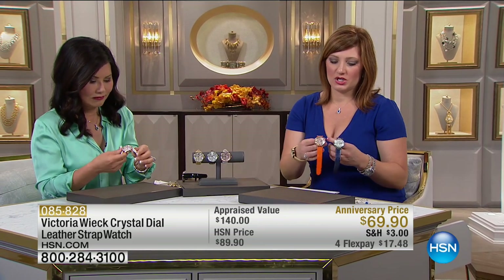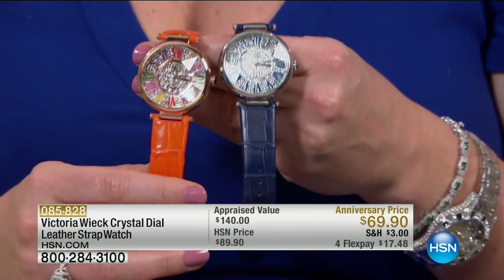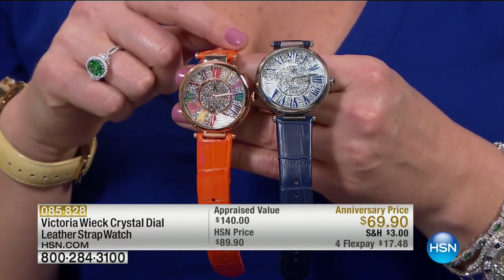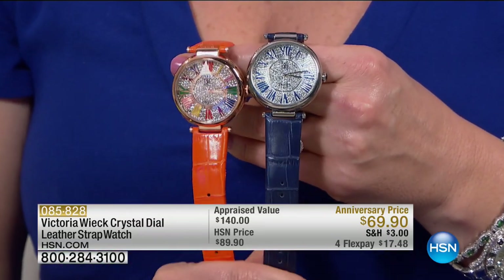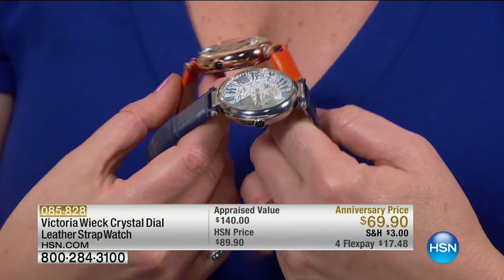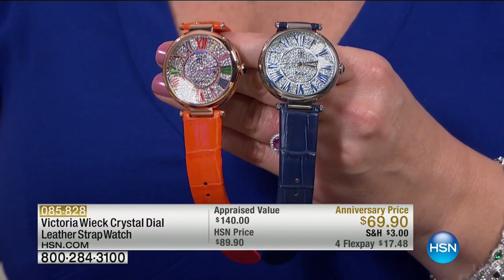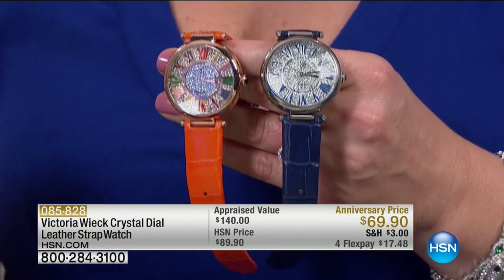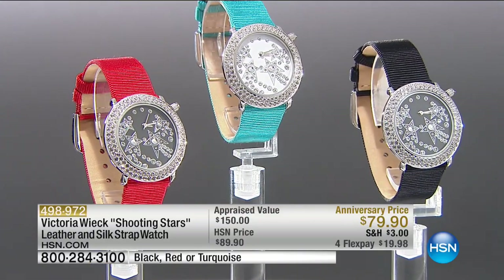You're not charged until the actual watch ships, and you get to secure that price while you wait. The navy is a classic, timeless look with the exotic leather band and croco embossing. The large dial lets you see the face clearly, and it's fully faceted so it almost amplifies the Roman numerals. Item number 085-828 — only 250 left in navy.